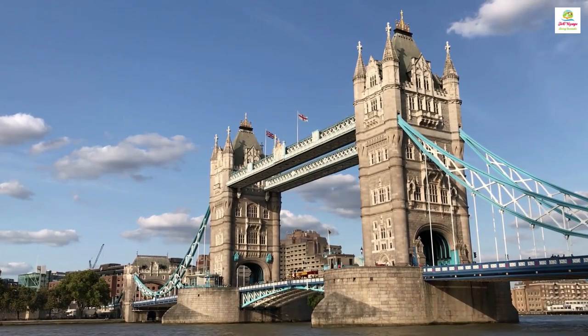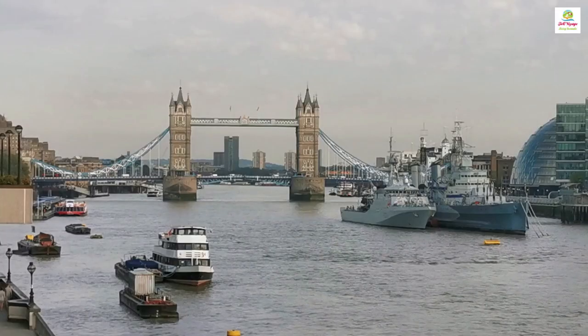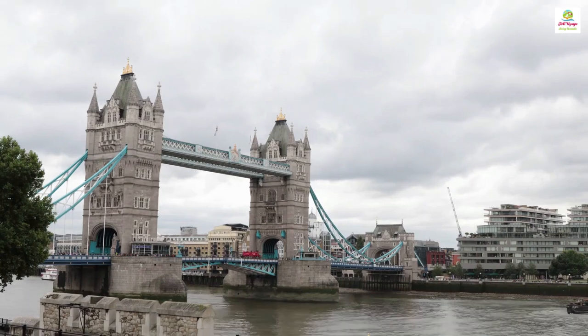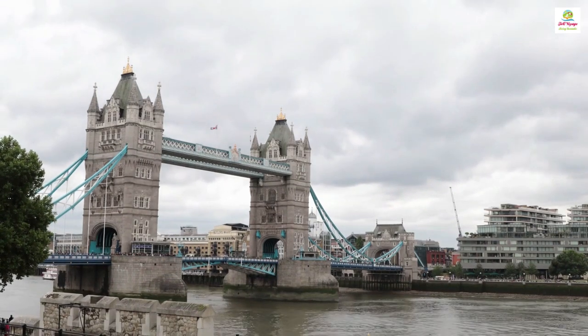The Tower Bridge is an iconic London landmark, characterised by its impressive design and intricate architecture, spanning the River Thames and connecting the city's history with its modernity.